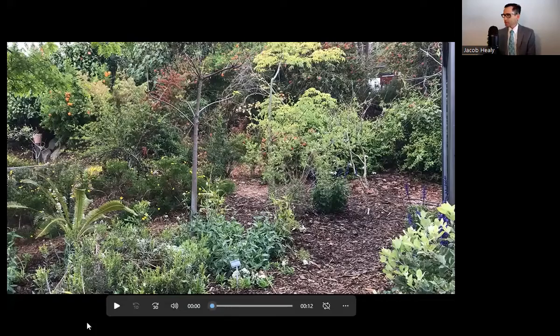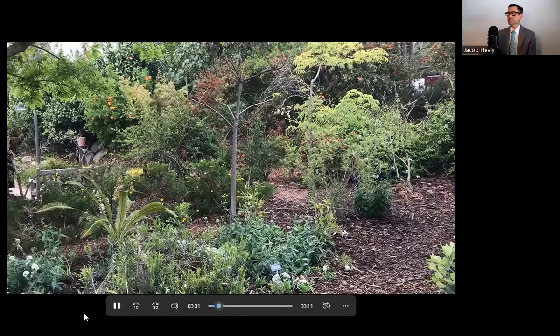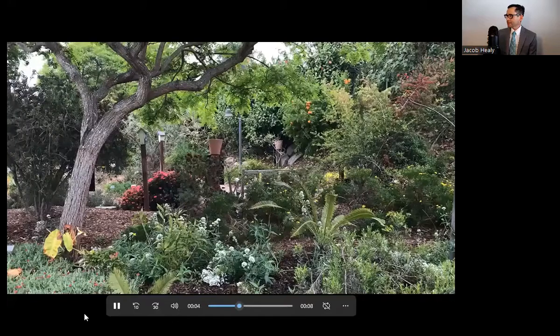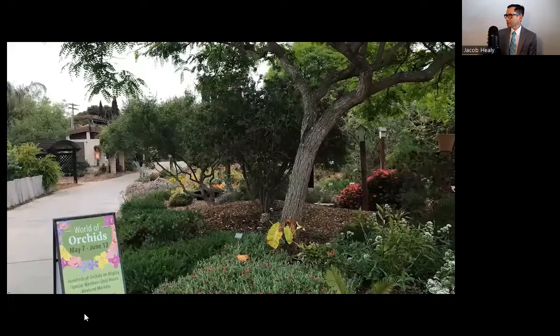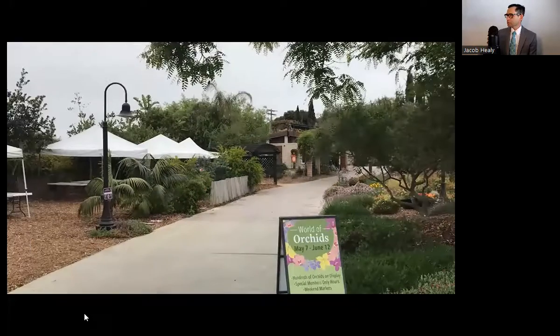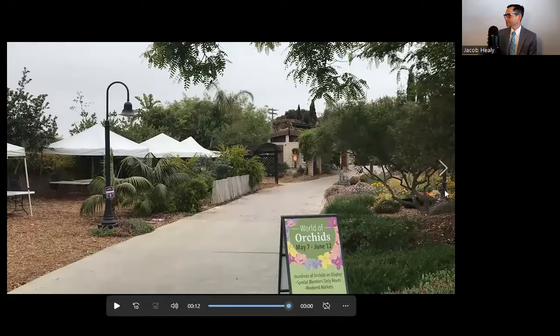Let's begin with a short video, and this is what we see when we first enter the botanical garden in San Diego. You probably noticed immediately that there are lots of trees and shrubs, but again, it's not referred to as an arboretum. It still qualifies as a botanical garden.